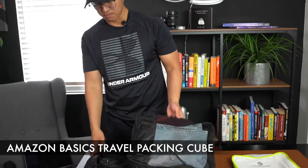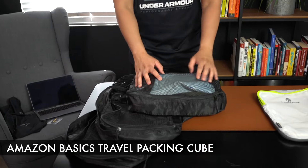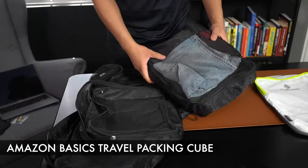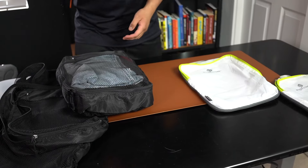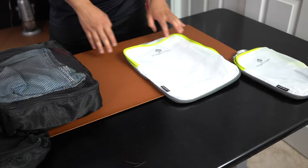With the Amazon Basics budget travel packing cube, it works just fine. It's able to organize your things and gives you four different ways to organize your bag. So let's go ahead and grab four days worth of clothes and pack them into the Eagle Creek compression packing cube.